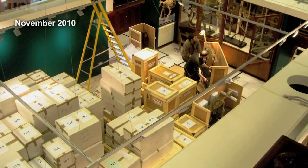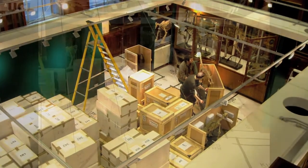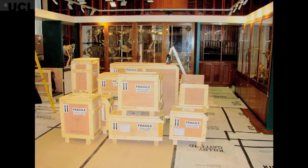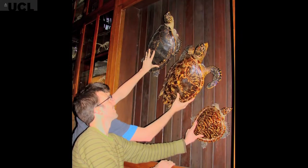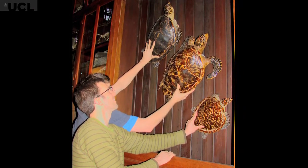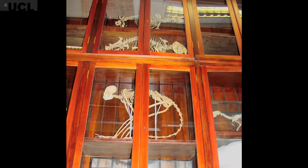The space we've got now is much bigger. It's also got a big central space which we can use for teaching, public events, meetings — really anything — which we didn't have in the old space. It's also significantly larger in terms of display cases. Being a former library, the whole room is lined with bookcases.